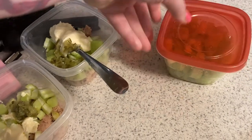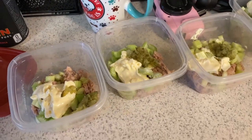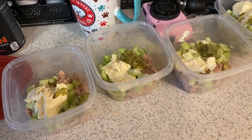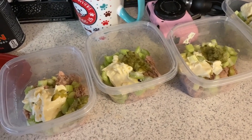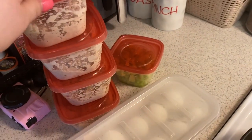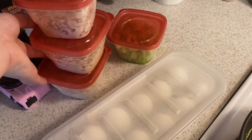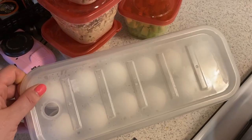I chopped up the rest of the celery and I still need to deal with the hard boiled eggs — maybe peel them or maybe not. I'm going to clean up and finally eat my omelette. The dishwasher's going. This is my super simple meal prep for the week: two keto chows, four containers of tuna, and some hard boiled eggs.